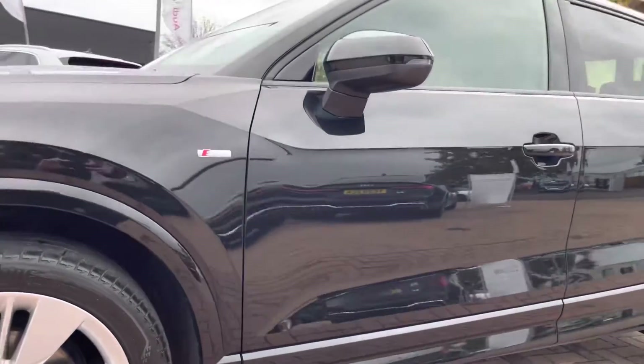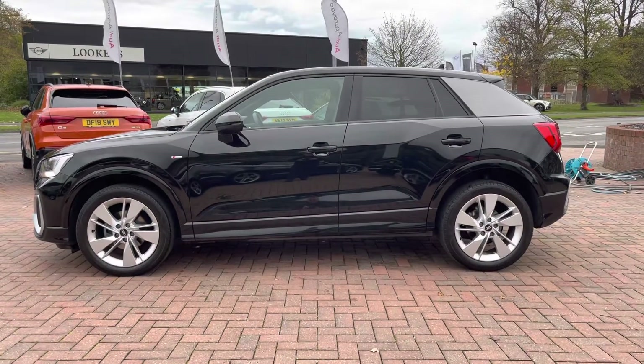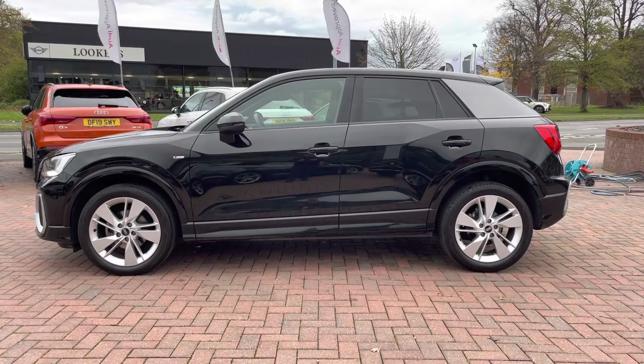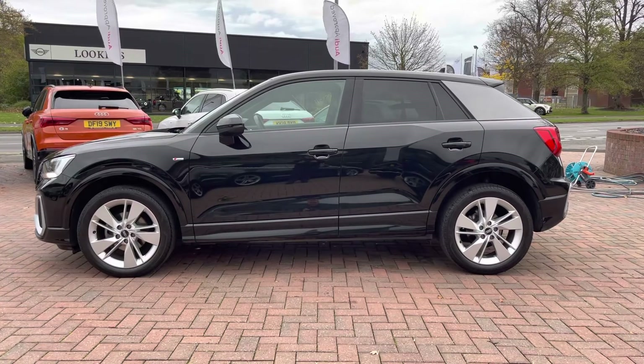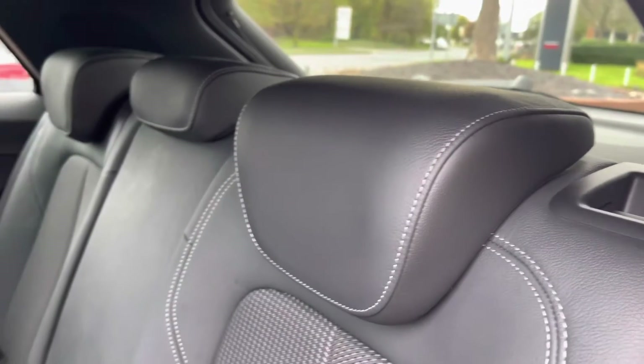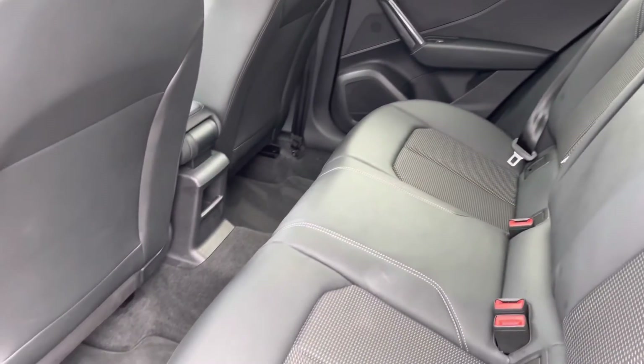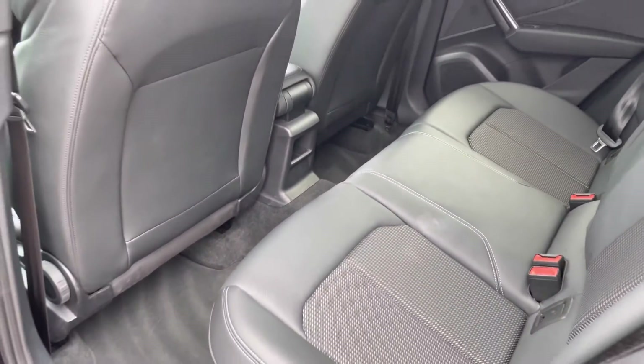Looking at the heated and power folding door mirrors, and we have the rear privacy glass which really gives rear passengers extra privacy on any journey. Moving into the rear interior, straight away we can see we can fit up to 3 passengers, with 2 ISOFIX fittings on the outer seats, and plenty of legroom available for any passengers on board.